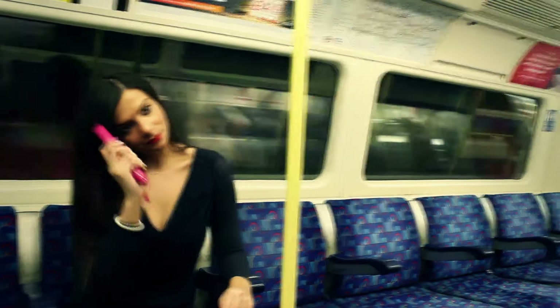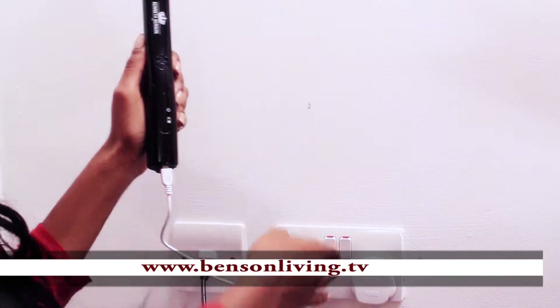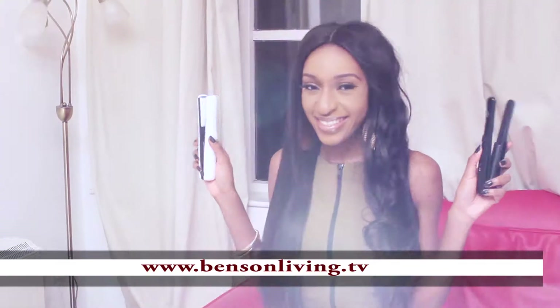The Benson Go Straightener — a rechargeable, mobile and portable hair straightener that allows you to keep that hair looking great whilst on the go. It's so easy to use. Simply charge through a PowerPoint and use through the day.